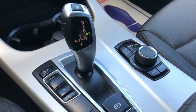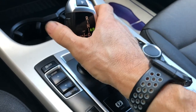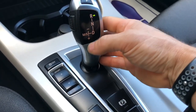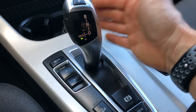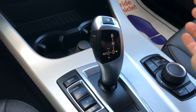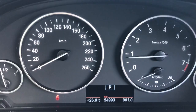The new-style shifter takes a little getting used to. This is your park button. If you press this button here, you can scroll back for reverse, come back for neutral, come back to drive. If you kick it over to here, you can drive it like a manual transmission, shifting the gears back and forth. When you want to park, just hit that button right there — now it's back into park mode. It tells you 'park' on the dash.